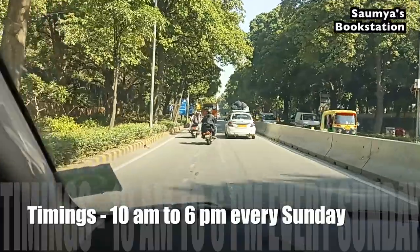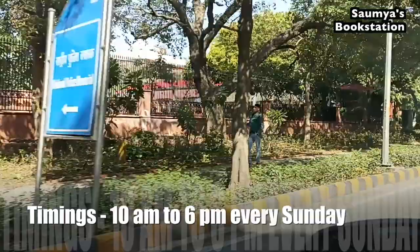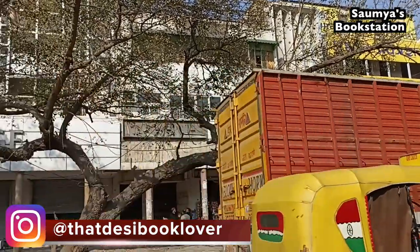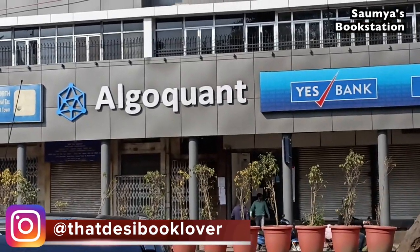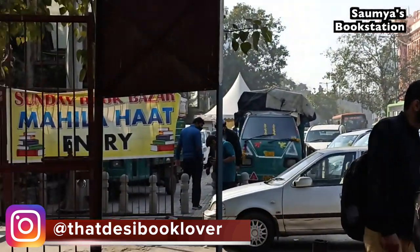So if you decide to go by metro, you have to get off at Delhi Gate Metro Station and come out of Gate 3. These are some landmarks you will see from Gate 3. It's just a 2-minute walk from Delhi Gate Metro Station to Mahila Haat and you reach very quickly.